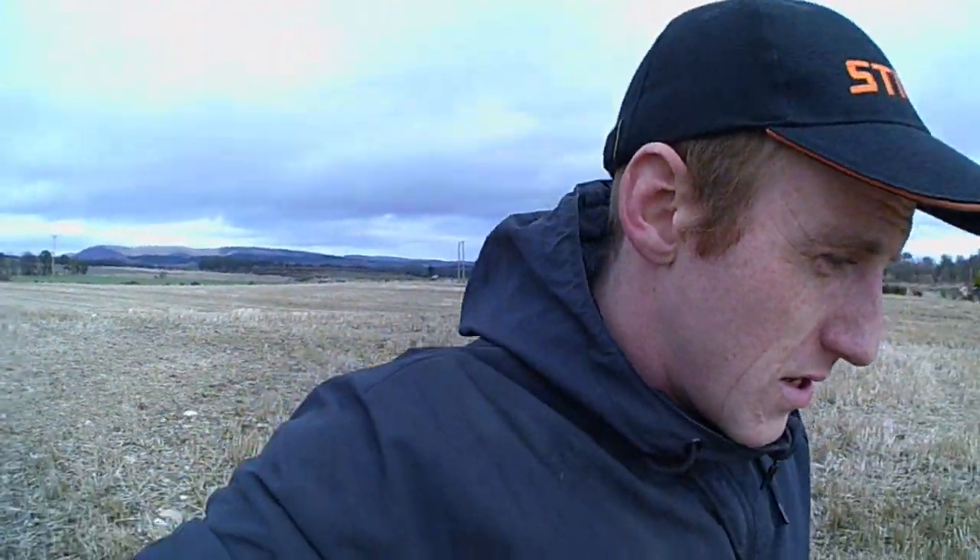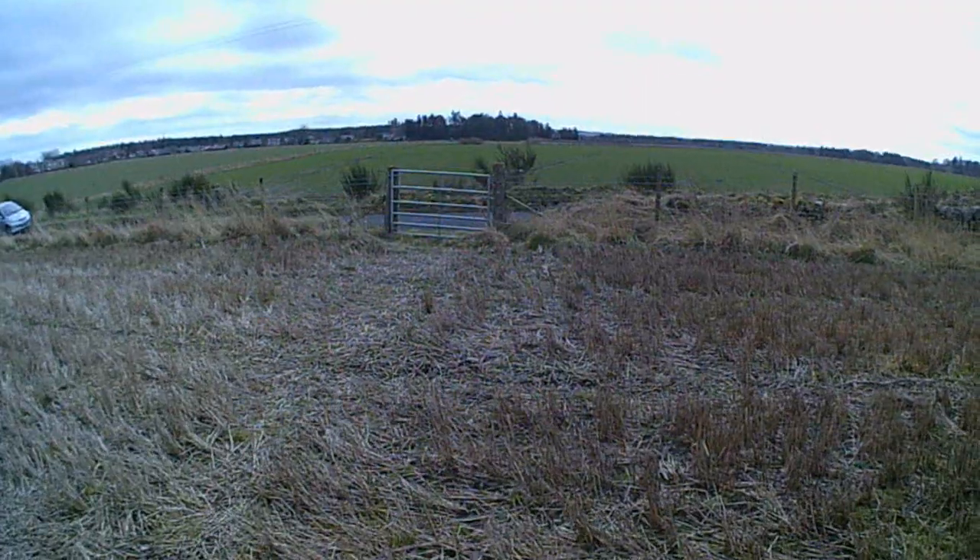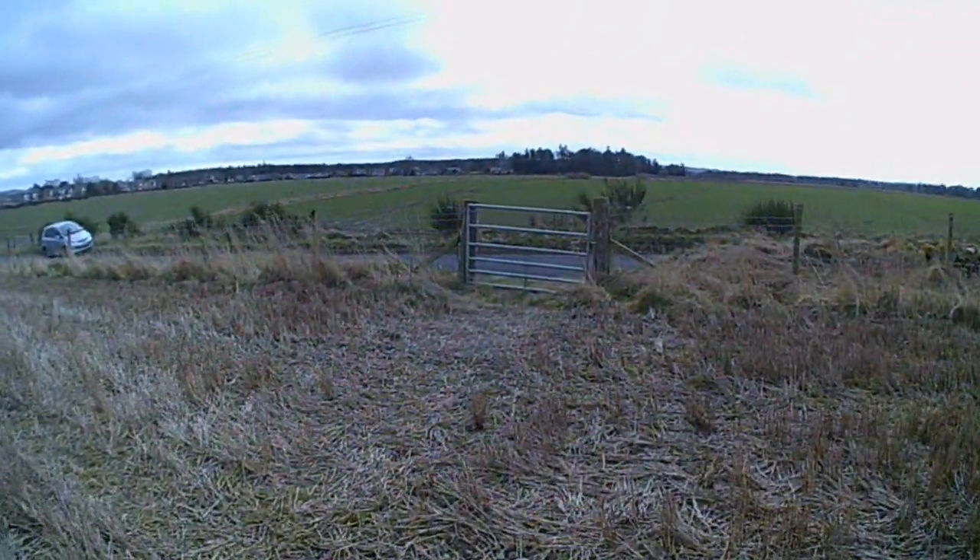So there we go folks - just half a mile out of Edzell, easy to see. If there's crops in the field I wouldn't bother coming over, but at least you can see it on this video. If you can get to it, just explore history folks - and that's another one ticked off the list.